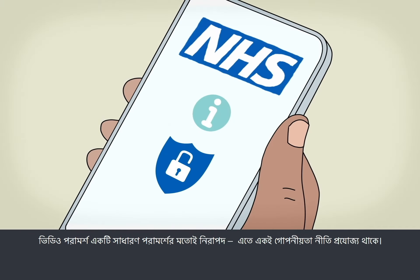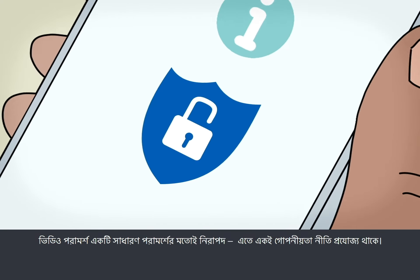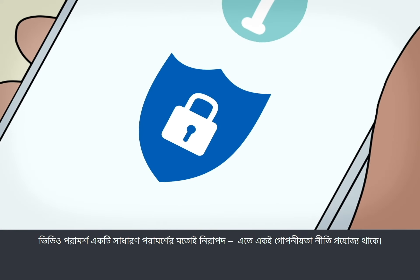A video consultation is secure, just like a normal consultation. The same privacy rules apply.